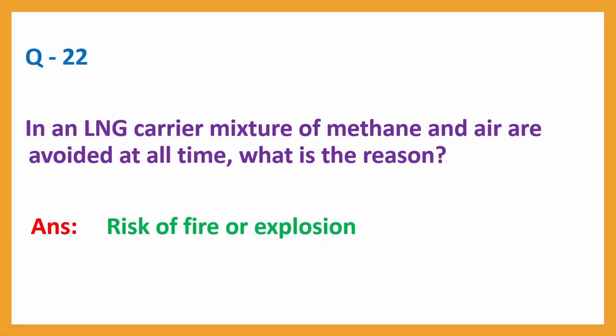Question number 22: In an LNG carrier, a mixture of methane and air is avoided at all times. What is the reason? Answer: risk of fire or explosion.